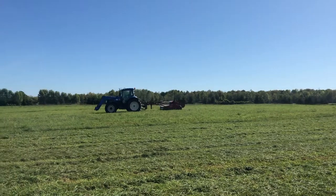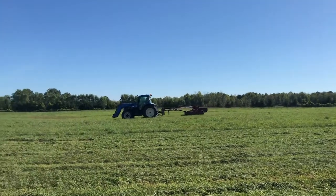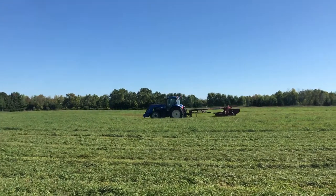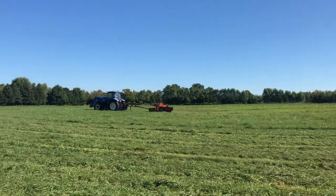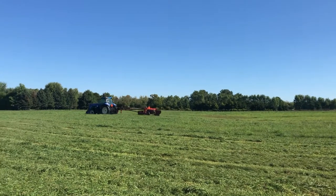We're doing a third cut today. It's not a great healthy crop, it's kind of sparse, but it will be good nonetheless.